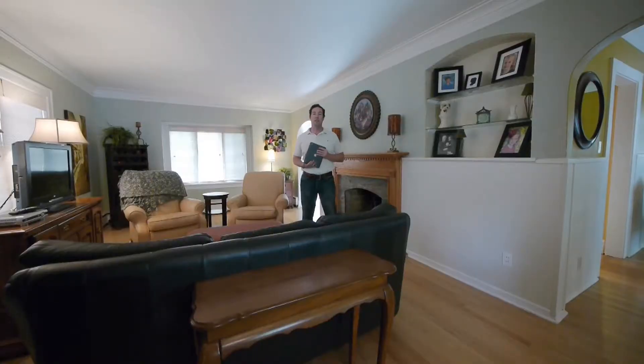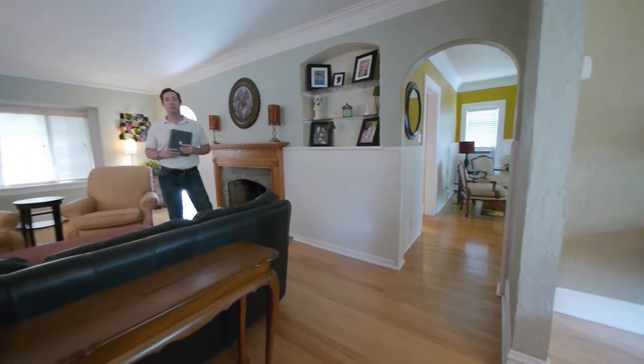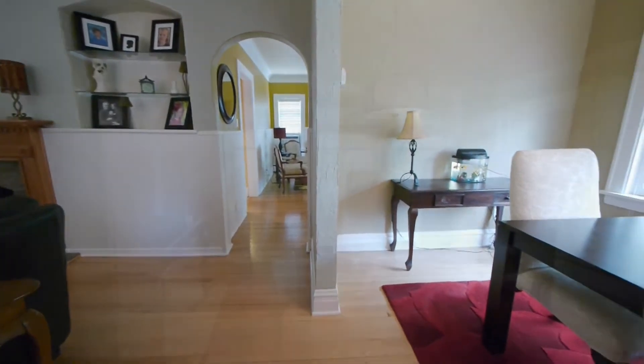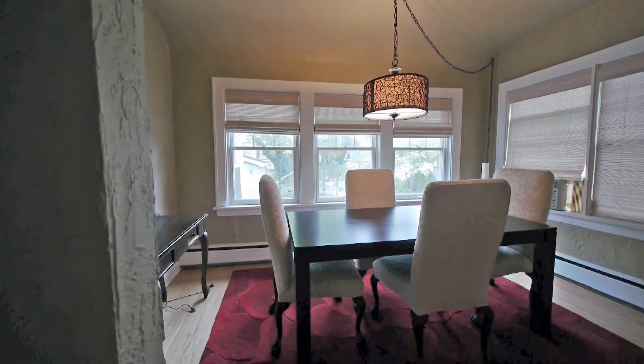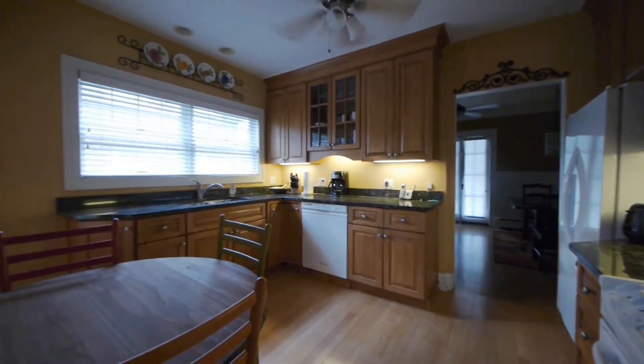We're inside the living room here. We've got a nice wood-burning fireplace, real healthy size here in the living room. We also have a first-floor family room slash eating area and then the dining room behind you. Real nice replacement windows here in the home.